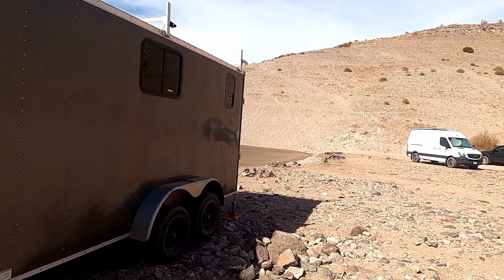It's seven feet wide by 16 feet long. You can get six, seven, or even eight foot trailers. This one was custom built — about seven thousand dollars from the manufacturer to build it out, and then another four or five thousand dollars in DIY work.